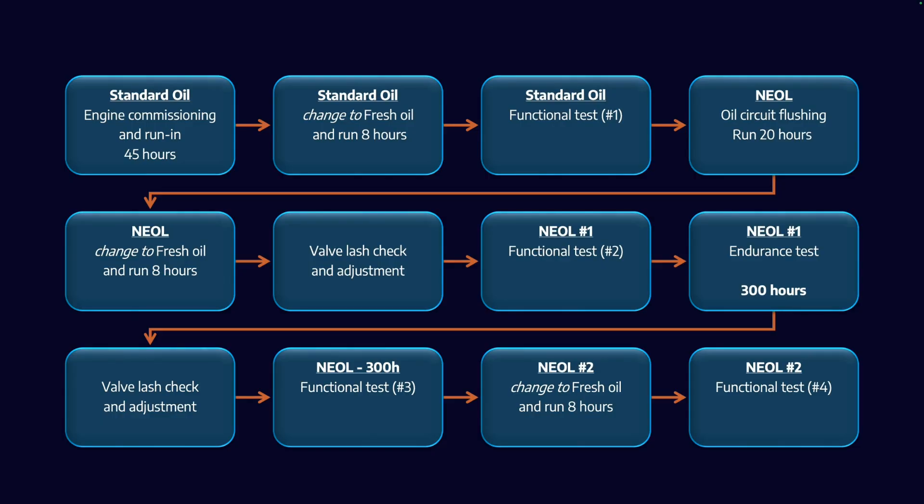What Neol is suggesting is that we need to wipe the slate clean and introduce a completely new chemistry. If you're going to introduce a new chemistry, you have to validate that number one it works, and number two it's not going to cause any harmful effects to the engine. That's what this is really all about. For this to be believable and credible, we need a very rigorous testing regime, so we're starting with a new engine that needs to be broken in and commissioned.